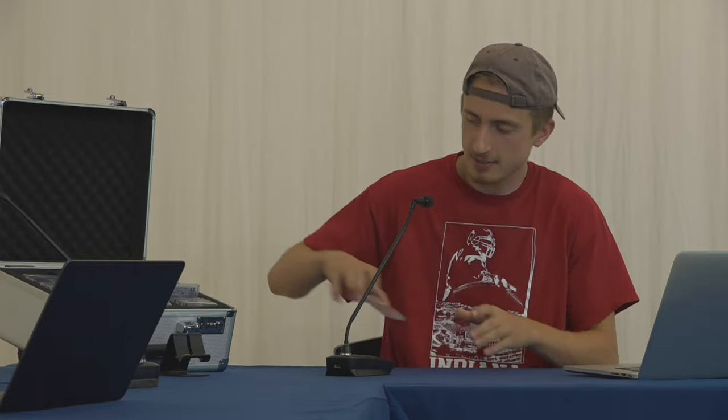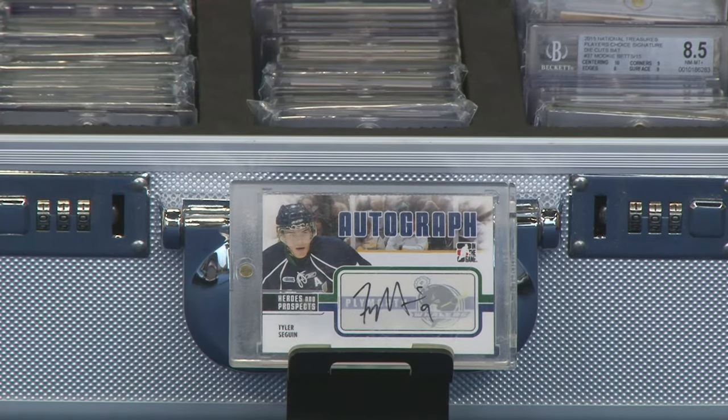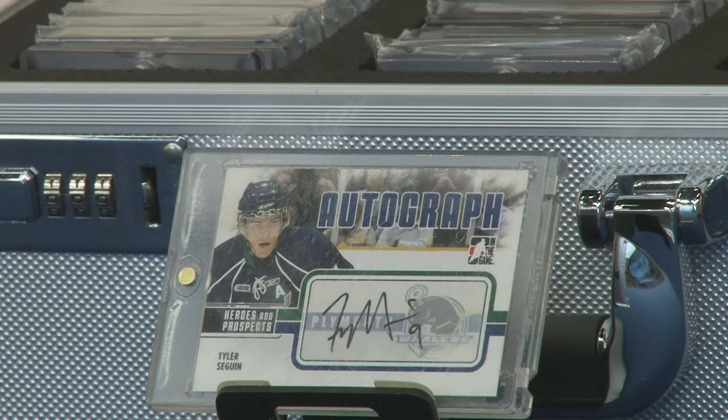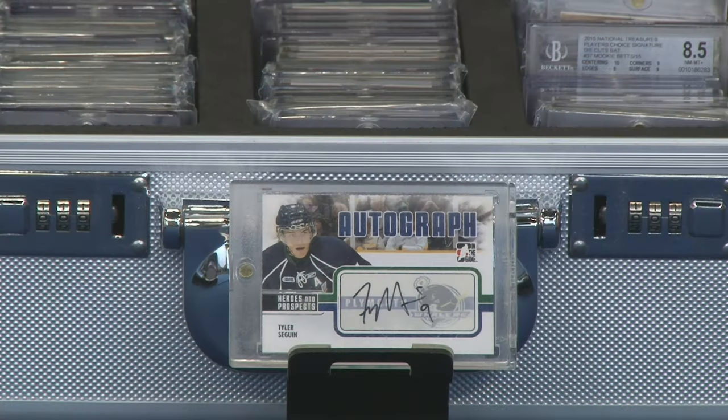Moving on to our final card of the day — another player who did play for the Bruins for quite some time: Tyler Seguin. His career stats so far: second pick of the first round of the 2010 draft, 969 games played, 351 goals, 437 assists for 788 points, one Stanley Cup. Those points will keep going as he continues to play. Tyler Seguin is a very well-known NHL player — probably one of the first names I'd give if you asked me to name a couple of NHL players.